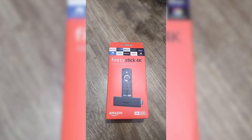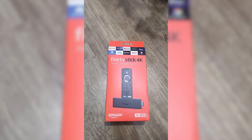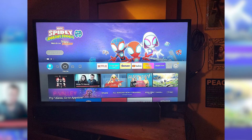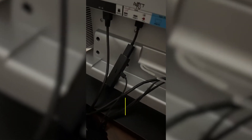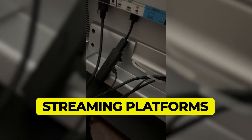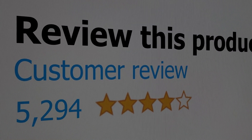The quad-core 1.7GHz processor ensures smooth streaming performance, short load times, and excellent image quality. The Fire TV Stick 4K gives you access to an extensive content directory of thousands of Ultra HD 4K recordings with Dolby Vision and HDR10+. Here are the main features: 4K video playback, Alexa Voice Support, and access to dozens of streaming platforms. This product's customer review is 4.7 out of 5.